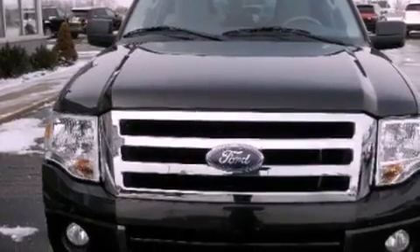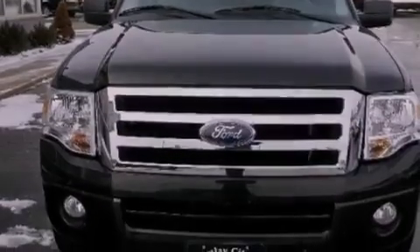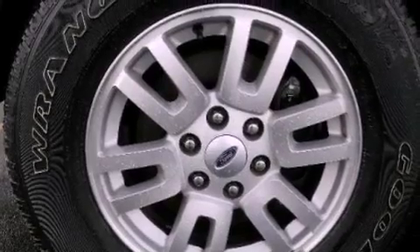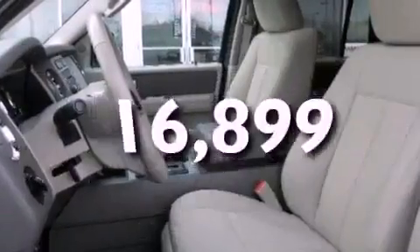Also included are an illuminated driver's side vanity mirror, an engine immobilizer theft deterrent system, brake assistance technology, air vents for rear-seated passengers, and this vehicle has fewer than 17,000 miles on the odometer.